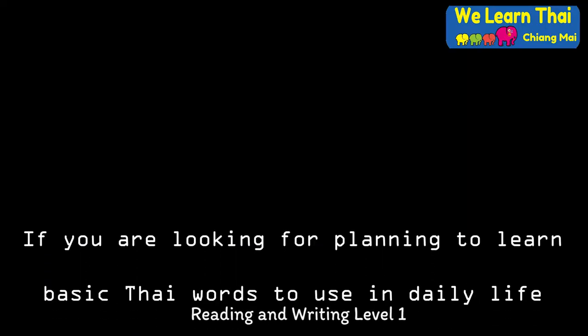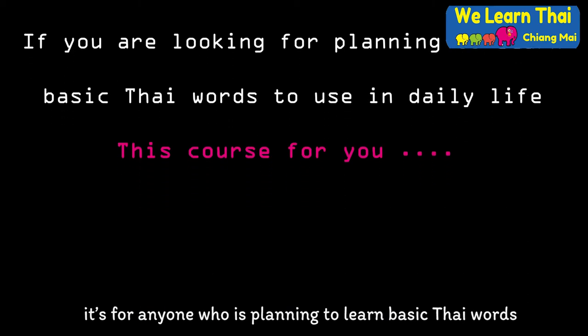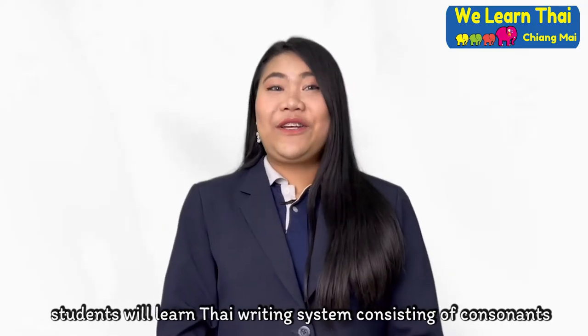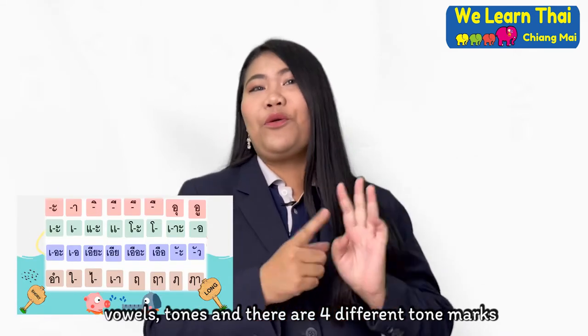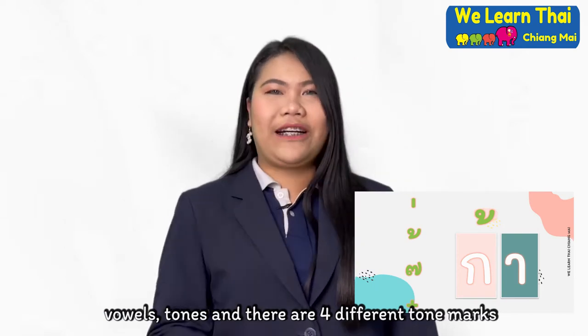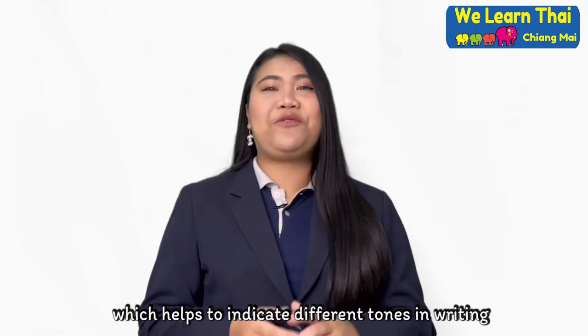Reading and Writing Level 1 is for anyone who is planning to learn basic Thai words to use in daily life. Students will learn the Thai writing system consisting of consonants, vowels, tones, and there are four different tone marks, which help to indicate different tones in writing.